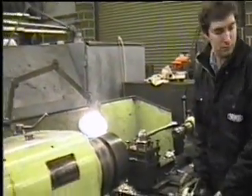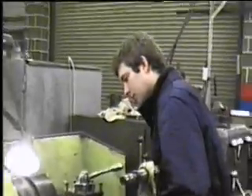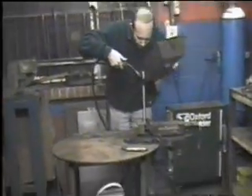Here we are on the second day at work. Charlie's doing some machining — notice this: no goggles. Over here we have Andy doing some welding.